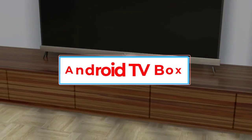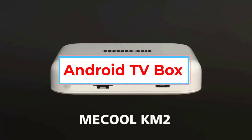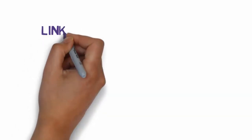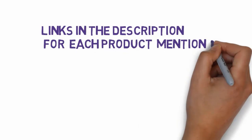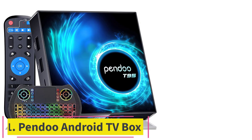Are you looking for the best Android TV box? In this video we will look at five of the best Android TV boxes on the market. Before we get started, we have included links in the description so make sure you check those out to see which one is in your budget range.